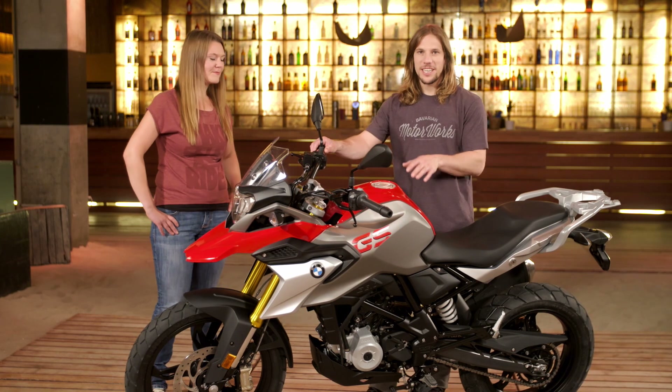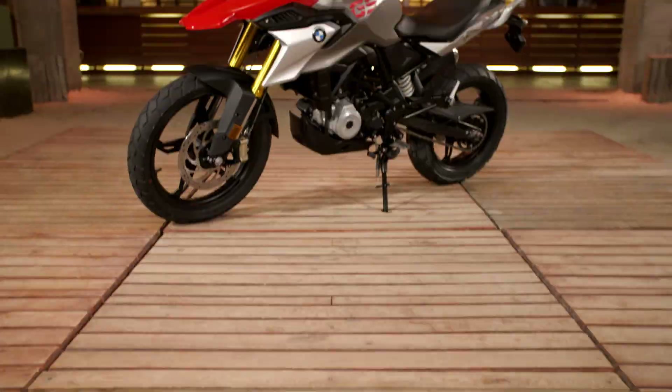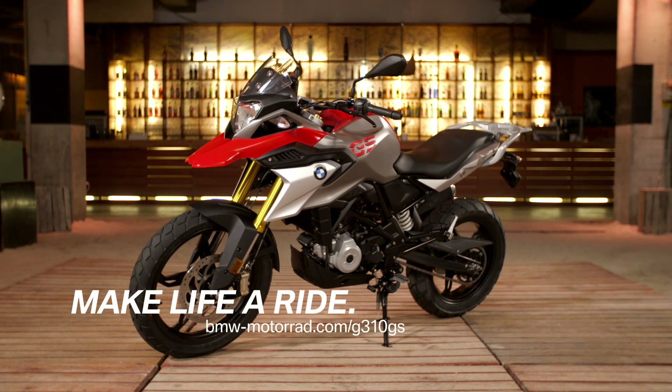The G310 GS, as you'd expect from a GS, is a bike for going a little further afield — getting out of the city into the hills and having your own adventure. I can't wait to take it somewhere.